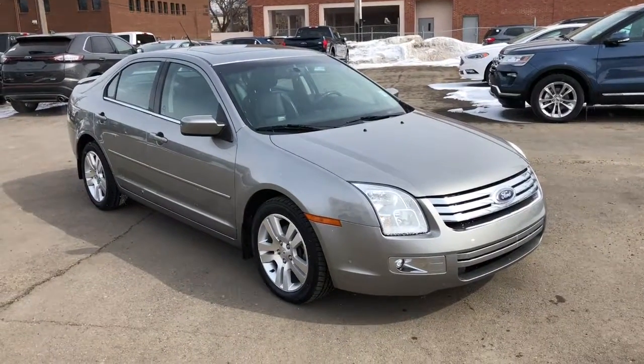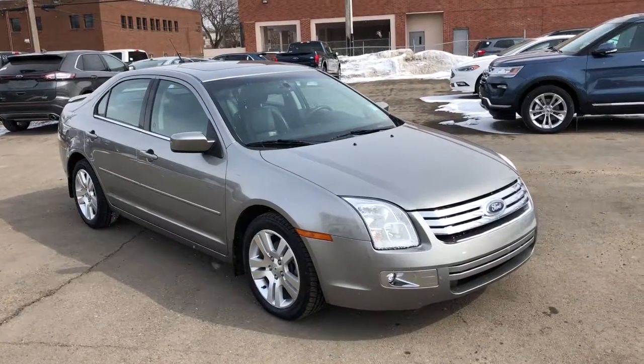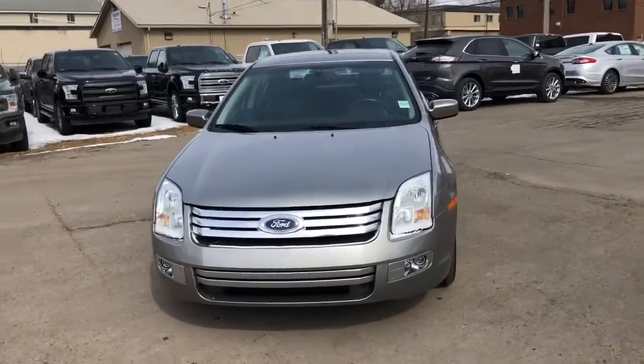Hey, it's Lindsay once again at Waterloo Ford Lincoln. Today I'm giving you a quick look at this 2008 Ford Fusion in grey. This Ford Fusion has a 3-liter V6 in it with automatic transmission and all-wheel drive.